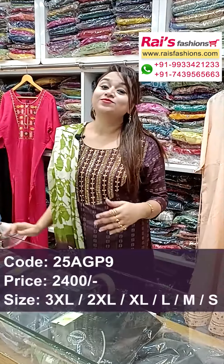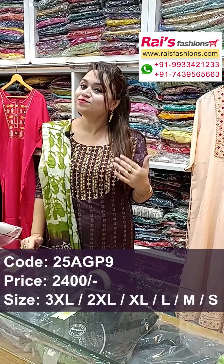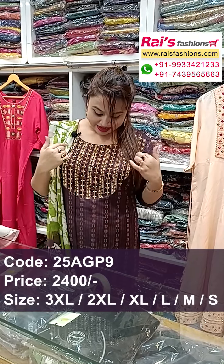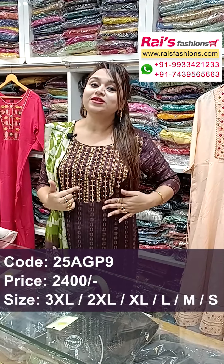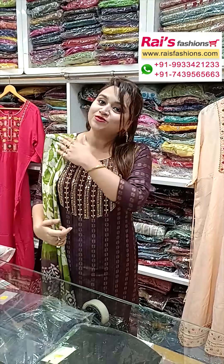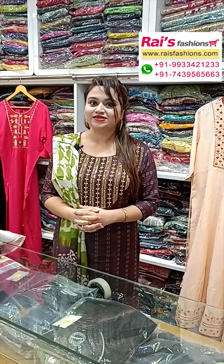Beautiful handwork three-piece dress with beautiful design work — yoke portions have highlighted handwork design. The main base fabric is soft semi cotton silk with beautiful hand-weaving stripes design all over the base. Three-piece dress with dupatta also in the same material — batik painted one. Smart trendy looks.